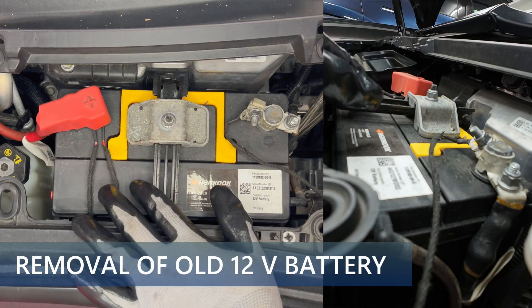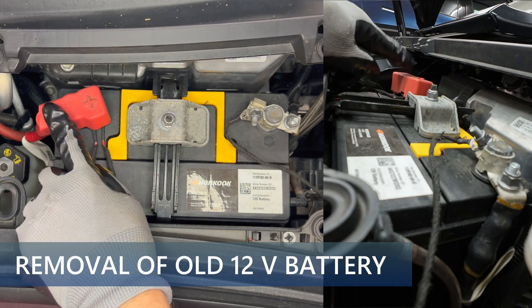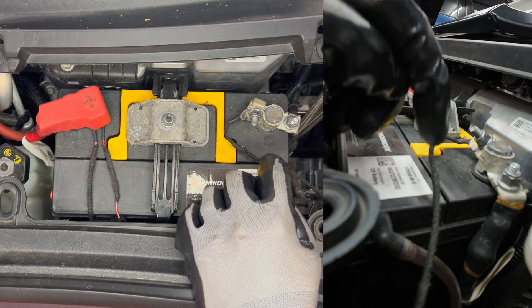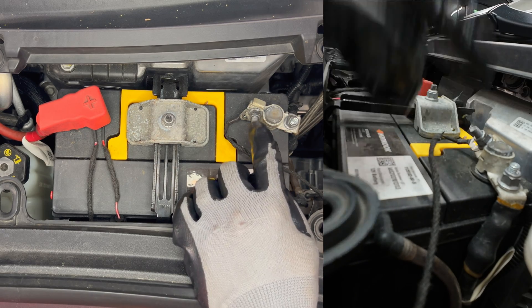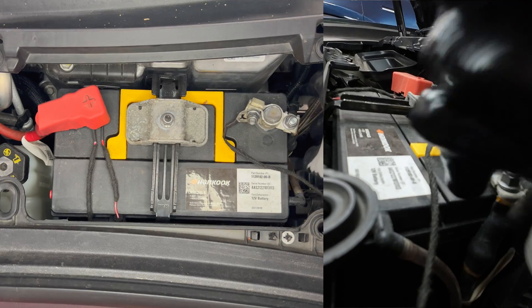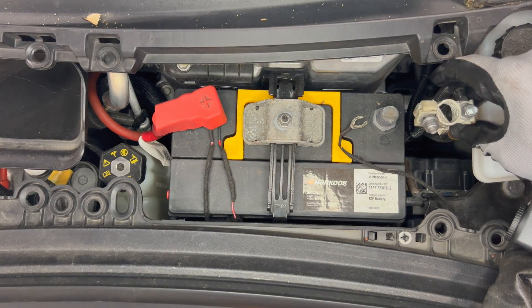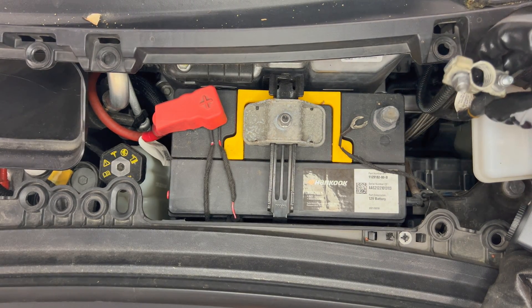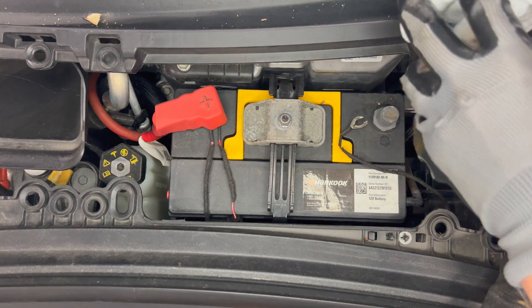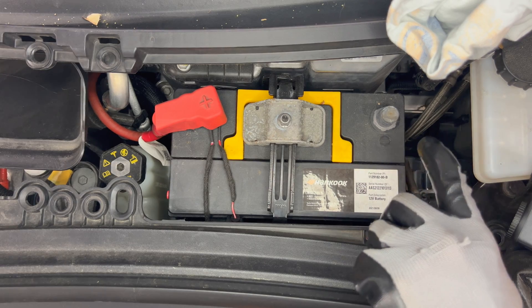Here we have a view of the 12-volt battery under the hood. We have the positive terminal in red on the left-hand side and the negative terminal in black on the right side. I'm going to loosen up this 10-millimeter bolt right here. We can grab this and place it aside — I'm going to use this t-shirt and wedge it in the corner so it doesn't move. Now the negative terminal is free.